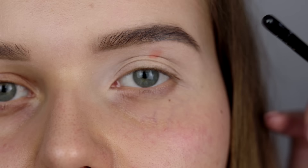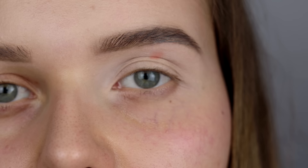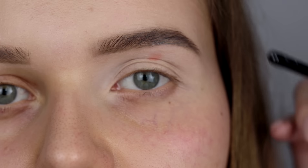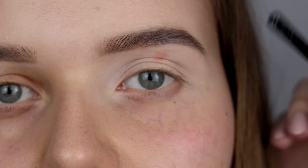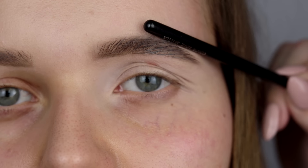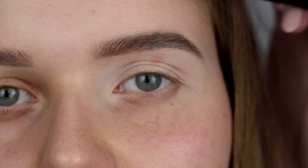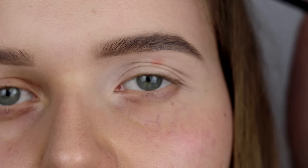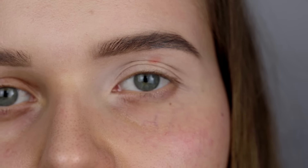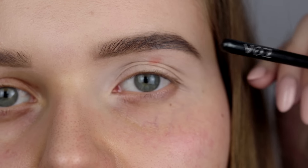Opadająca powieka to fałd skóry ponad załamaniem powieki, który bardzo często jest wiotką skórą, choć czasami jest to bardzo jędrna poduszeczka, która opada. Ten fałd opada nam na ruchomą powiekę, a czasami zdarza się, że opada tak bardzo, że przykrywa nawet linię rzęs. U Kasi opada zewnętrzny kącik, ale może też opadać centralna część powieki.